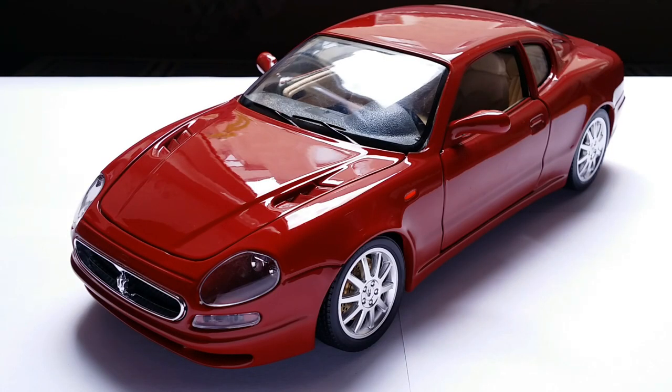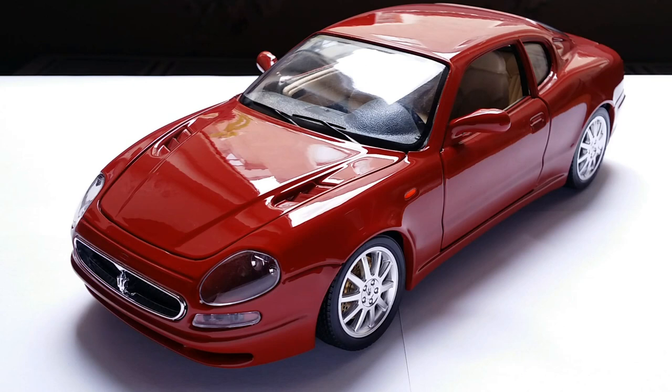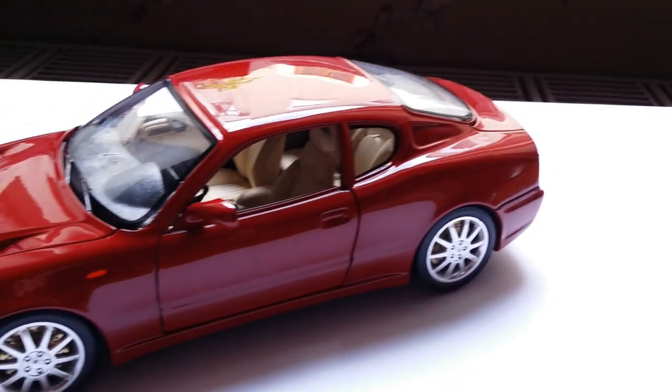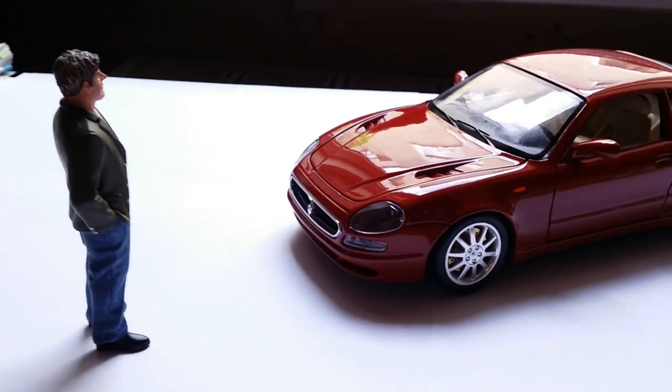The Maserati 3200 GT is a four-seater Grand Tourer produced from 1998 to 2001, replacing the ungodly looking Shamal. This car is the predecessor of the Maserati Coupe, also known as the 4200 GT, which looks very similar, so there's oftentimes a little bit of confusion. The late 90s were a difficult time for Maserati because during these years Maserati slid into bankruptcy and ended up being taken over by their arch-rival Ferrari.